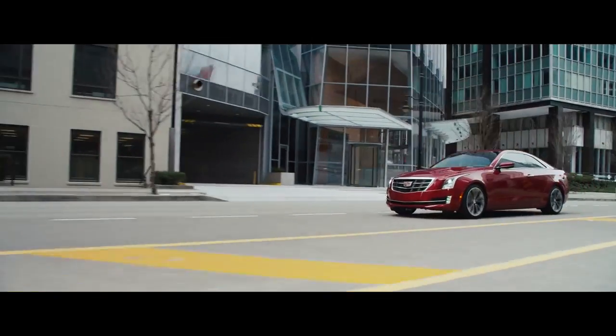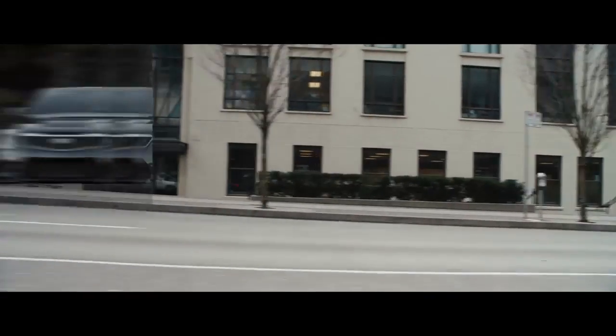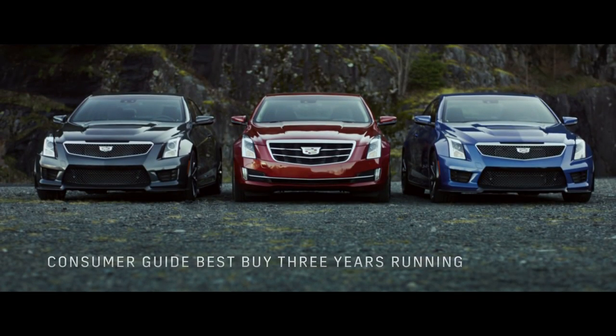The ATS — drive one, and find out why it is one of the most highly awarded Cadillac models ever.